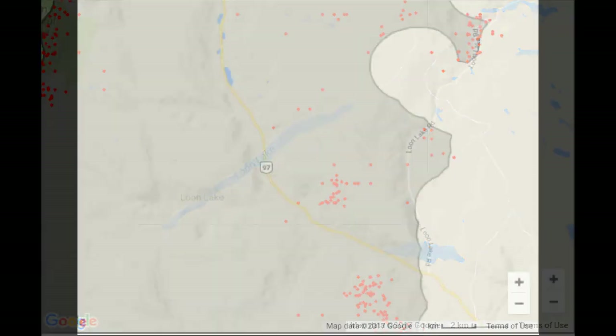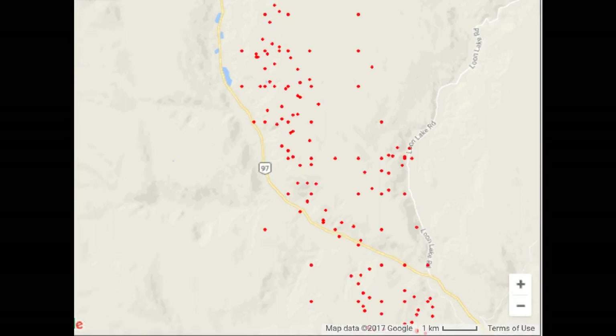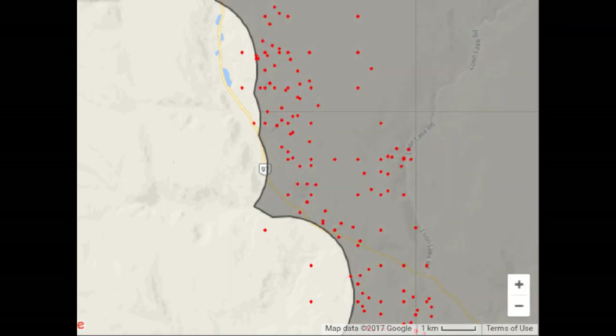And there's the fire perimeter. Now I'm going back to the area just at Loon Lake Road where it joins Highway 97. No new spots in the last six hours. There's some 12-hour-old spots. And here's the older hotspots that have been there for over 24 hours. And there's the fire perimeter — you can see that portion that just jogged over Highway 97.